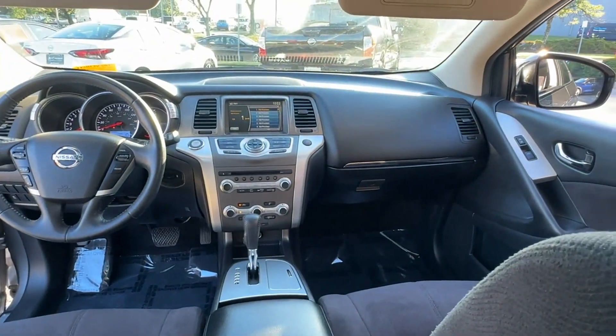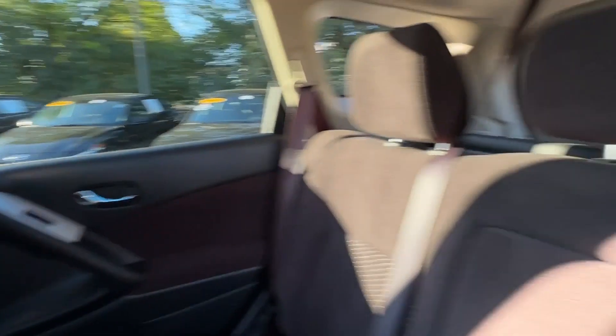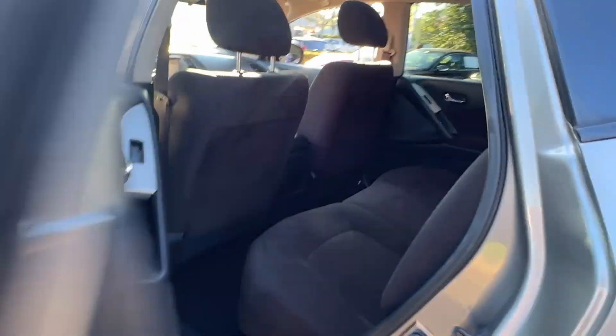Bluetooth, brake assist, keyless start, power outlet. Stop by the showroom for a test drive.